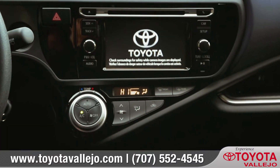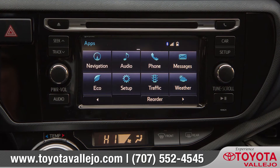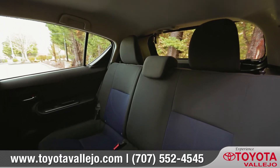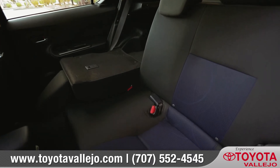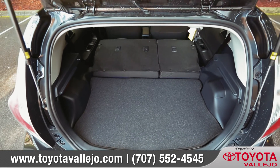Stay connected to your tunes and more with available Entune premium audio with integrated navigation and app suite. Prius C has plenty of passenger and cargo room thanks to the available 60-40 split fold-down rear seats, and the large rear liftgate provides unencumbered access to the rear cargo area.